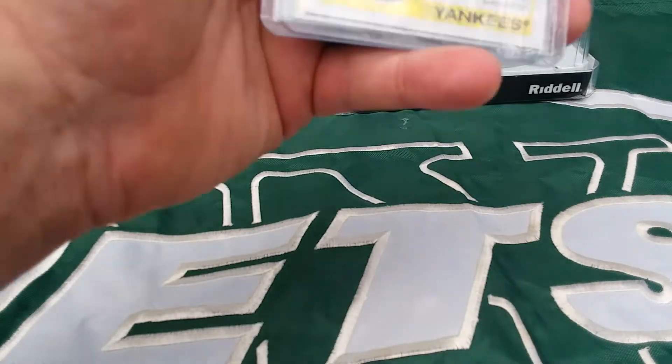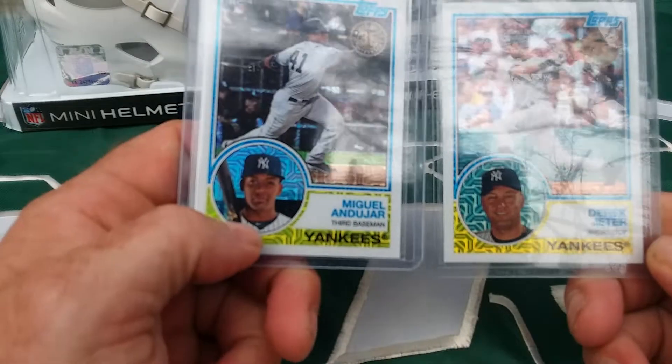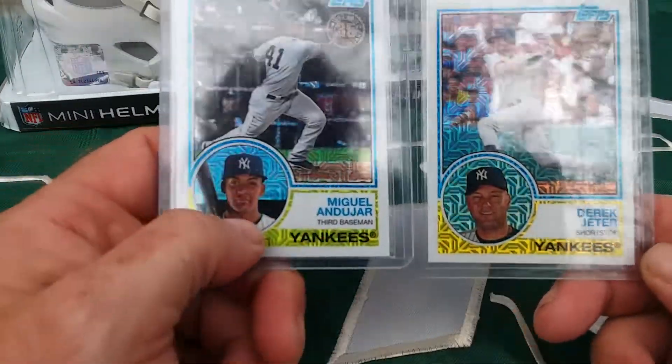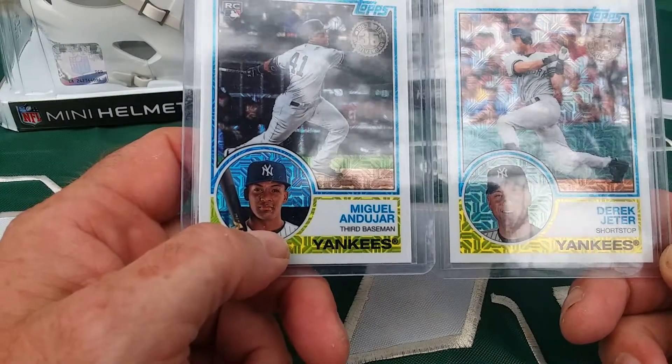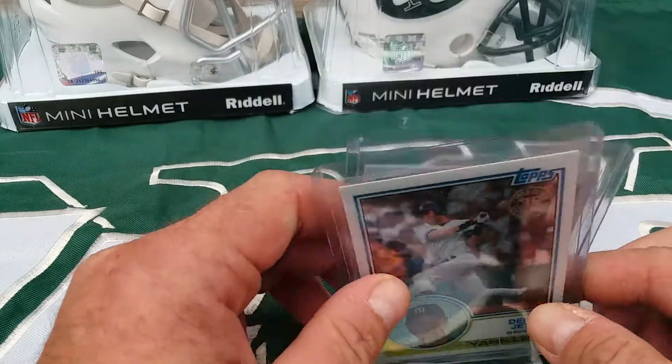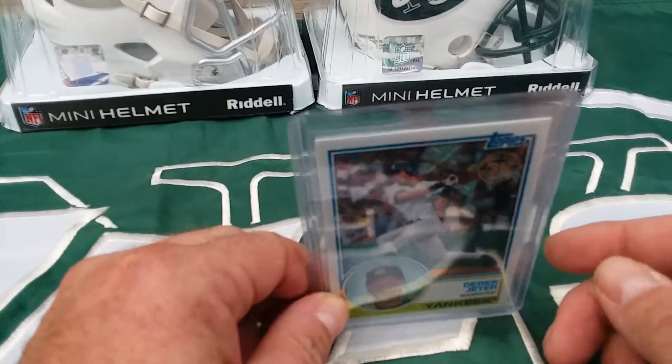Got a Yankees lot — Giancarlo Stanton, probable Rookie of the Year, and former Rookie of the Year Derek Jeter. I'll do eight shipped. That shipped is bubble mailer with tracking.